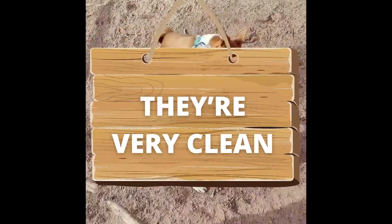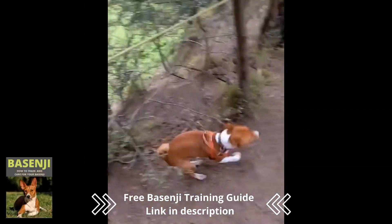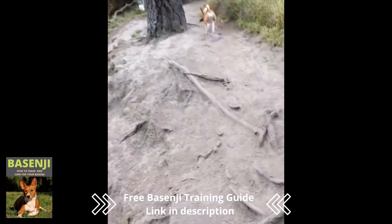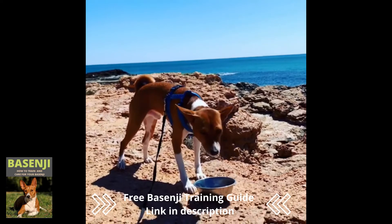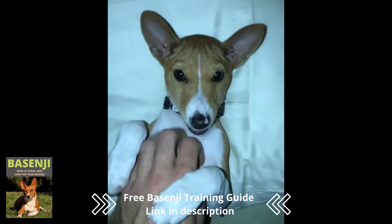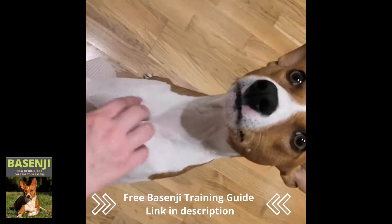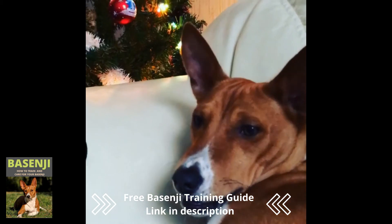Number 10: They're very clean. Basenjis were bred to be quiet, independent hunters who frequently roamed free from their owners while hunting. Although the breed is not as friendly as other dogs, it forms strong bonds with its owners. And, like cats, they're known for keeping their coats and paws clean. Grooming them is simple for owners because the dogs do most of the work.